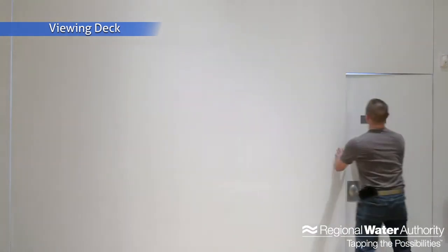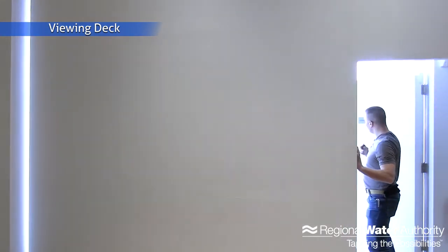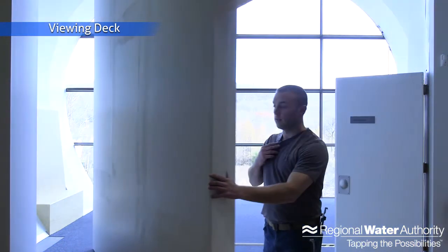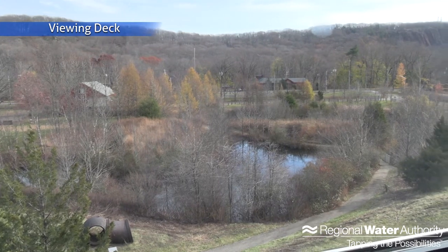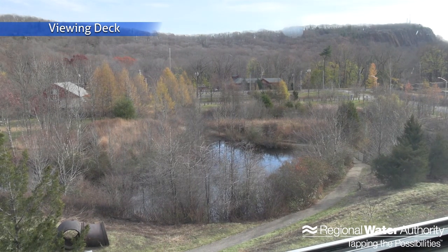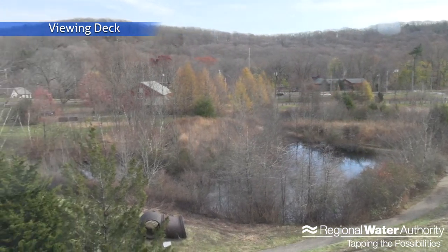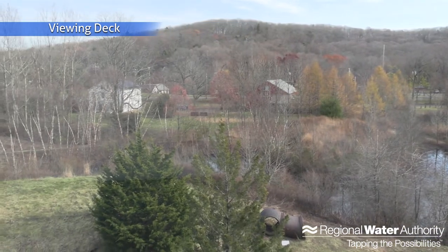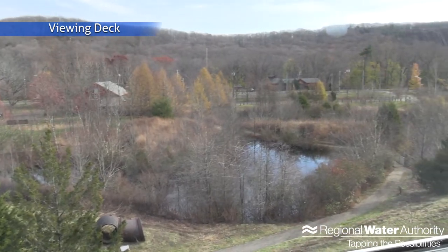The last thing I like to show people on our tours is this pretty interesting part of the building — right now it just looks like a blank wall, but this is what we call our viewing deck. It's a look outside into our green space area. We have a little park in front of the Whitney Treatment Plant with a little pond, trails, and it's open to the public so people can come enjoy the area all year round. That concludes the end of our tour — I hope you enjoyed it and learned something today. Stay healthy and stay safe. Thank you.